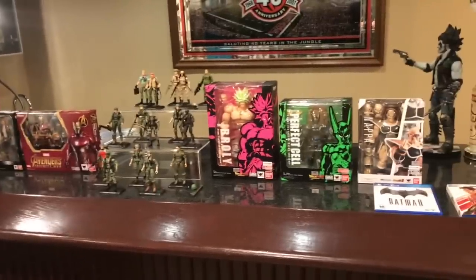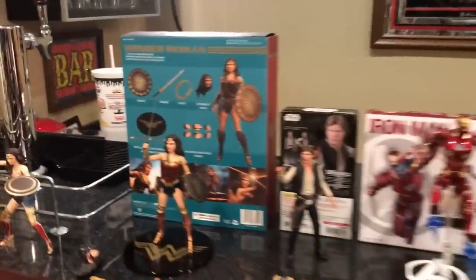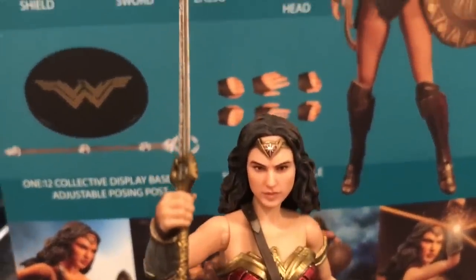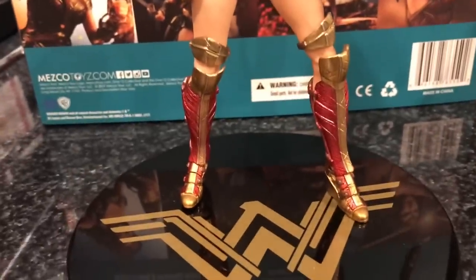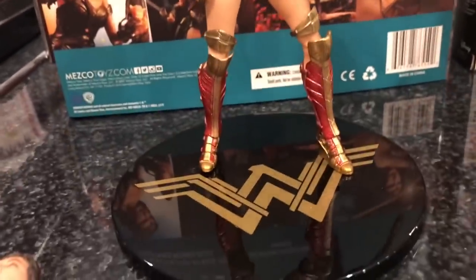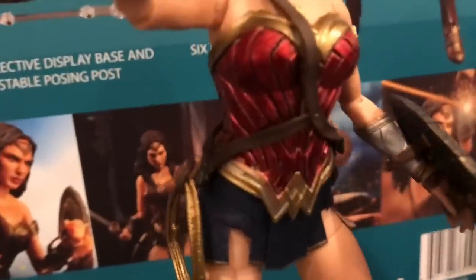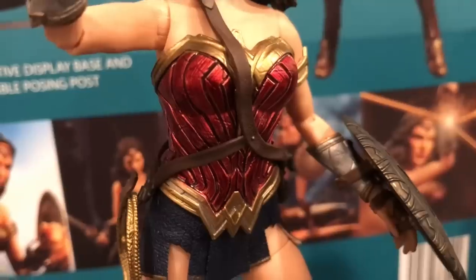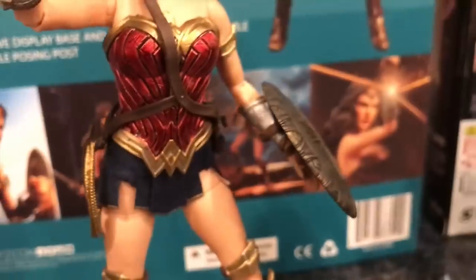Alright, it's showcase time — let's get these things out of package and see what they look like. First up, here is the Mezco Wonder Woman out of package. I do like this figure a lot — at least mine has slightly loose ankles, so be aware of that, not sure if that's a thing with this figure or just your mileage may vary. She looks very, very cool. There's a close-up of the material for the armor. There is no ab crunch because of the armor piece, and the little skirt piece is made of a soft goods fabric.